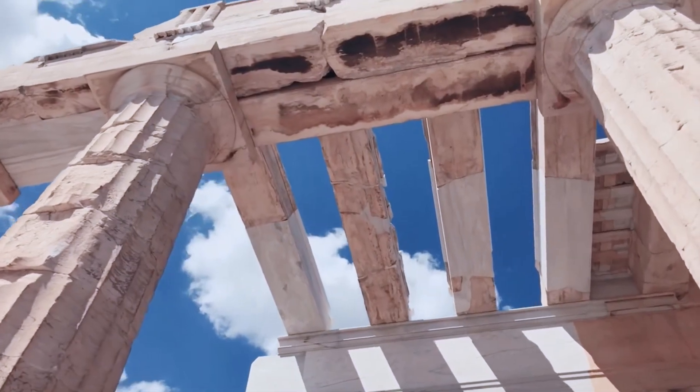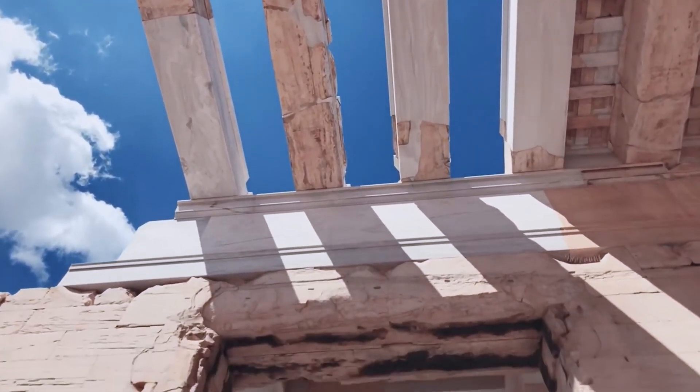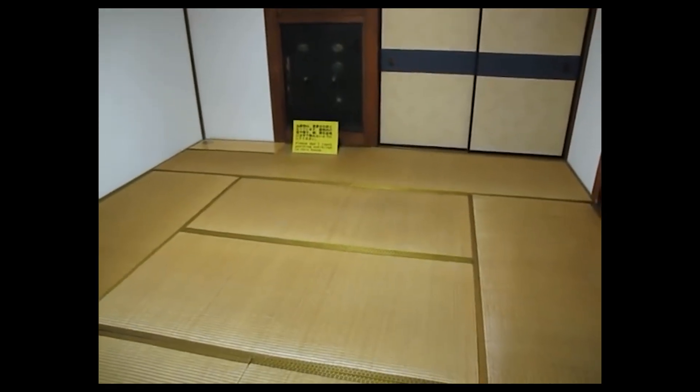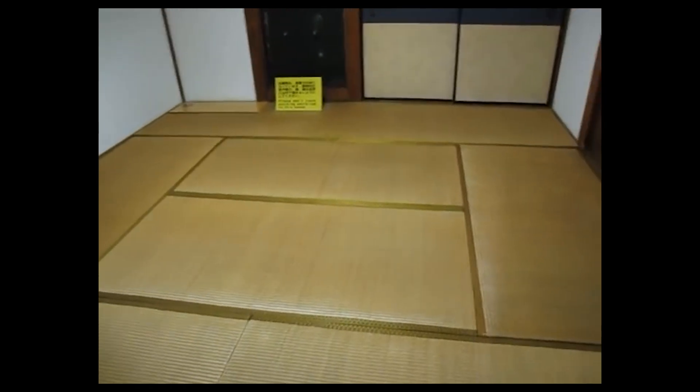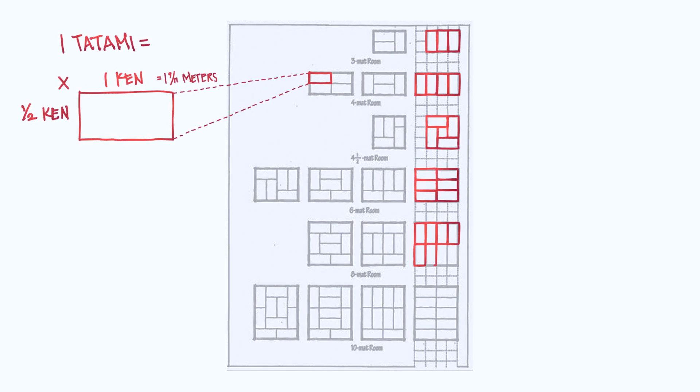Modularity goes even deeper than that in architecture. During my video on geometry, I talked about the diameter of a Greek column as an important unit in a building like a temple. In places like Japan, the system of modularity is called the ken, which dictates the size of rooms as multiples of how many tatami mats can be laid on the ground.